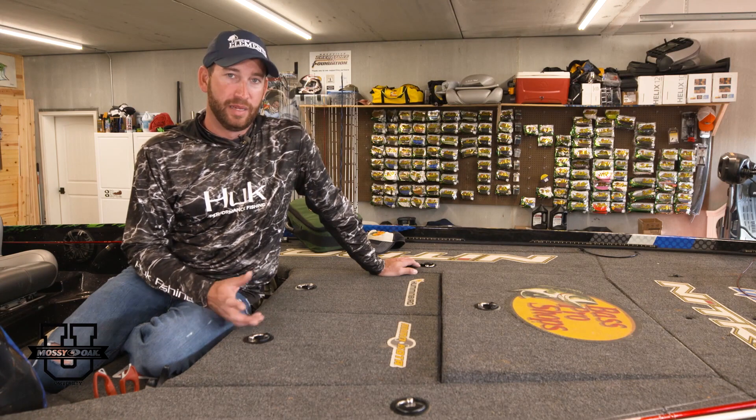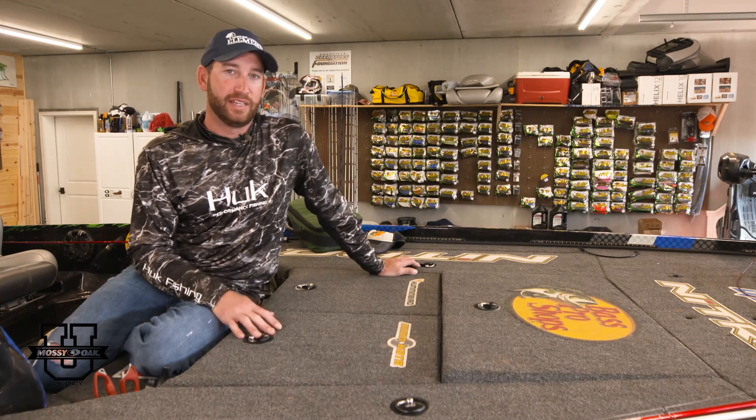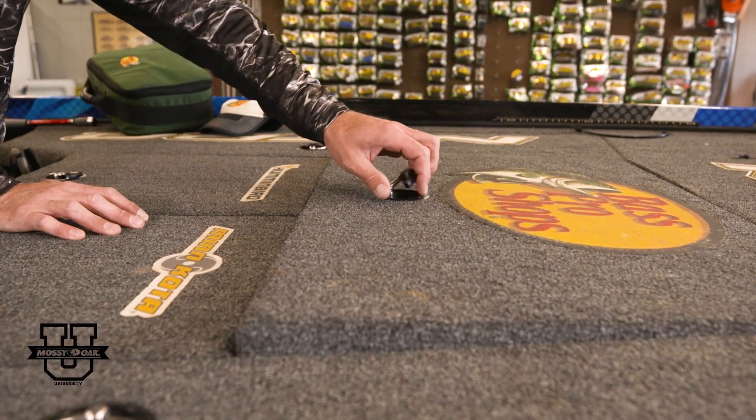As you know, I spend a lot of time in my boat, and a lot of that time is spent during competition where I need to find things fast. If I need to retie a bait, I need to know right where I need to go to find the next one to tie on.